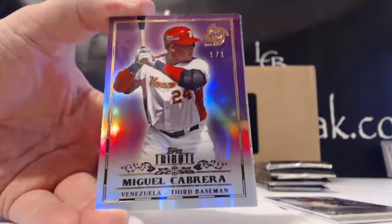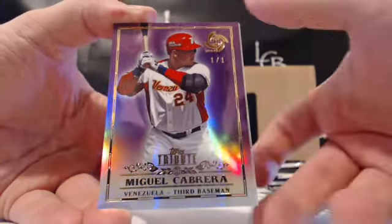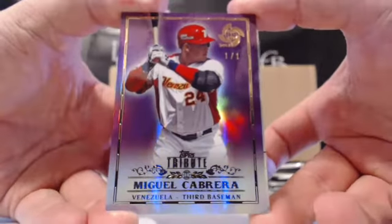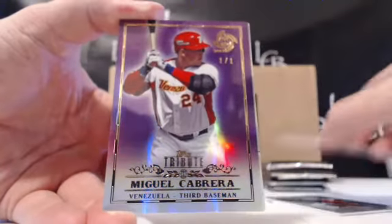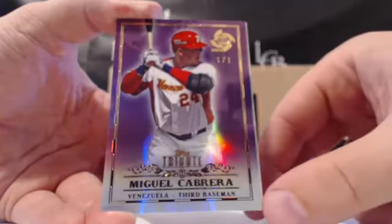What's up everybody? Tim from LiveCasebrick.com here. We just pulled the Miguel Cabrera Purple 101 from 2013 Topps Tribute WBC. We're just going through some single packs here in the room for Tommy K in the room.